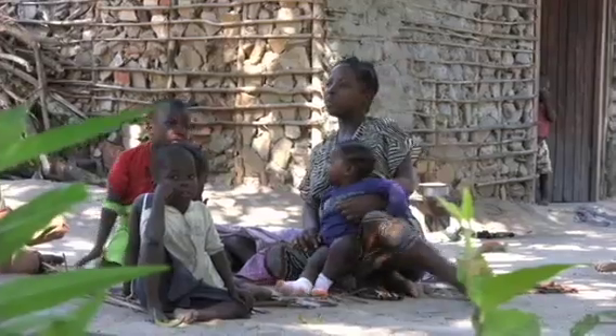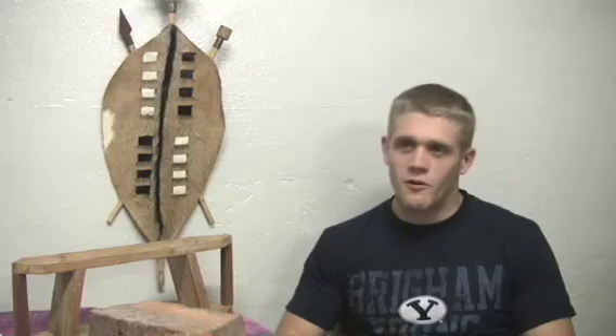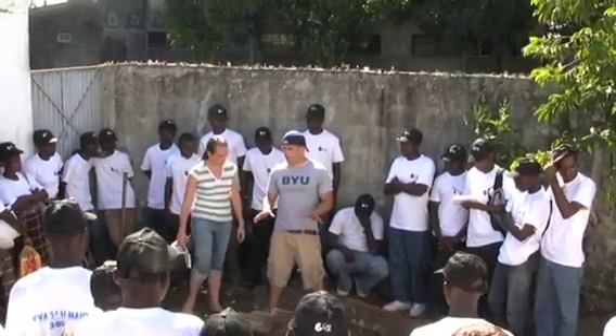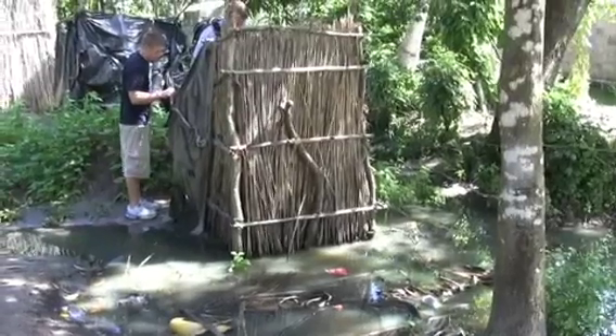We're developing better structures for the people here in Mozambique. We've worked on this all year as engineers through BYU's capsule and mechanical engineering program. Our original goal was to create a sustainable building material at little or no cost to the local people, and we've been sponsored by Care for Life to build these better structures.